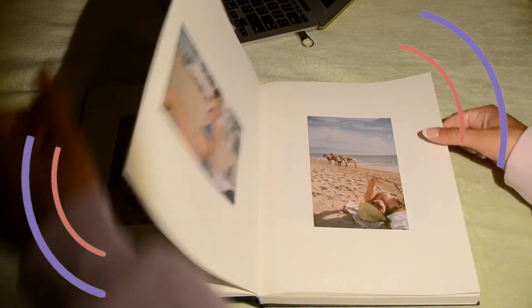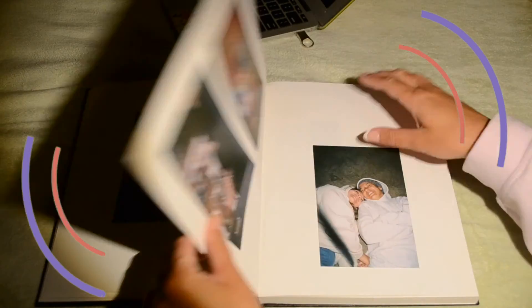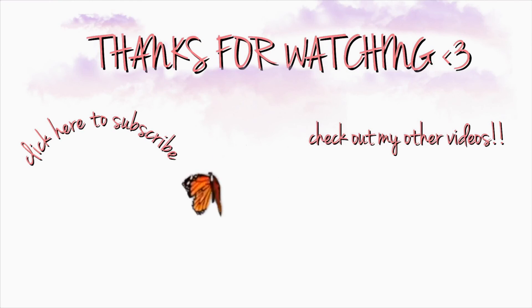So here's my little flip through. With that I want to thank you guys so much for watching this video. I hope you enjoyed — please subscribe if you're new, and otherwise I'll see you next time. Happy 2021! Bye! Subscribe! Get your issue. Bye.